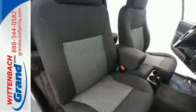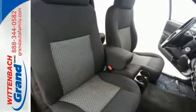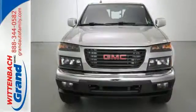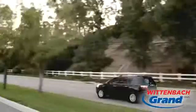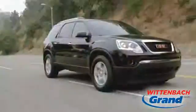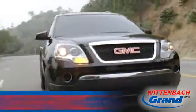With its superb handling, great looks, and rock solid build quality, this Canyon is a force to be reckoned with. Come on in today and see it for yourself. Discover Wittenbach Grand today for great service and low, low prices.